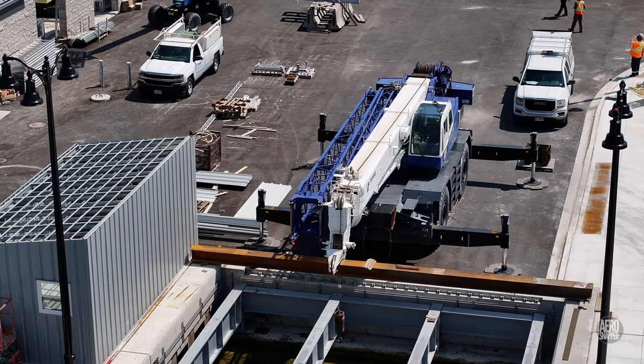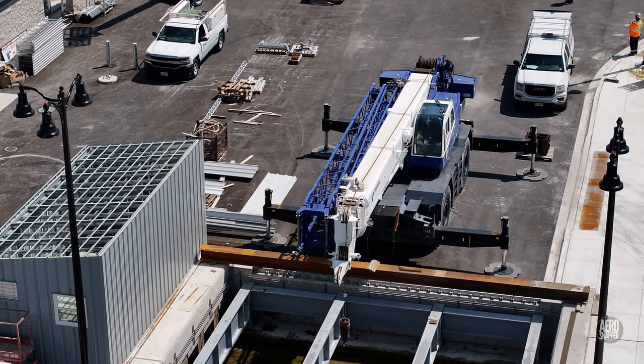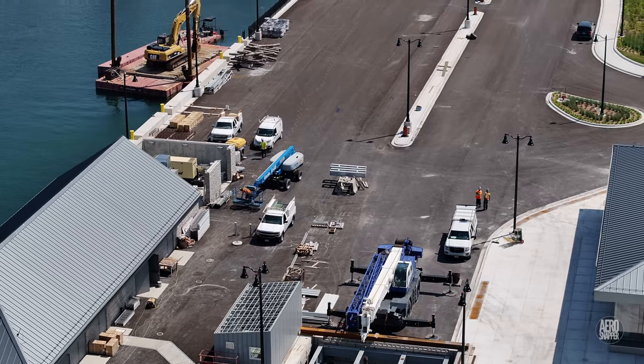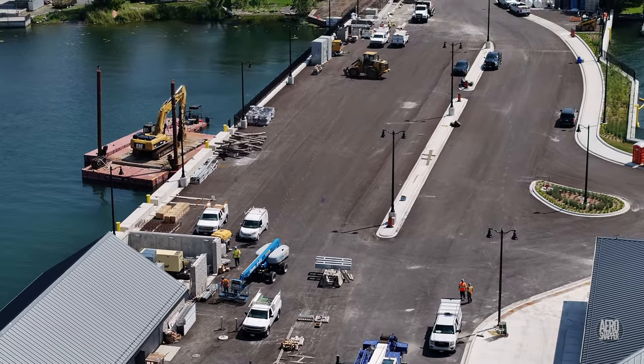The presence of a crane behind the ramp confirmed that there is still much work to be done at that location. The impression remains, though, overall, of a site that is quickly approaching completion of its tasks.